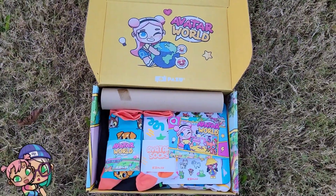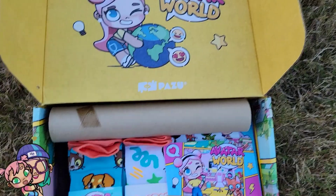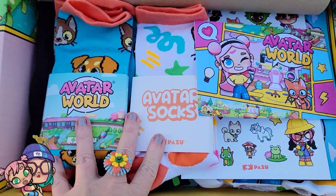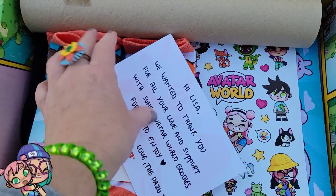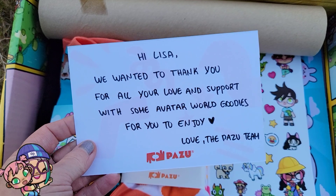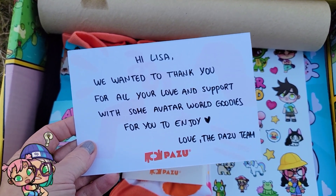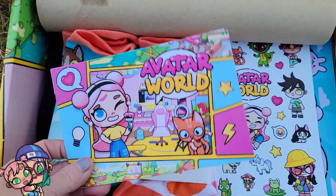Look at the cute box too — it's like the little logo. Oh, this is adorable, I just cannot believe they sent me this. The note says: 'Hi Lisa, we wanted to thank you for all your love and support with some Avatar World goodies for you to enjoy. Love, Pazu team.' Thank you Pazu!